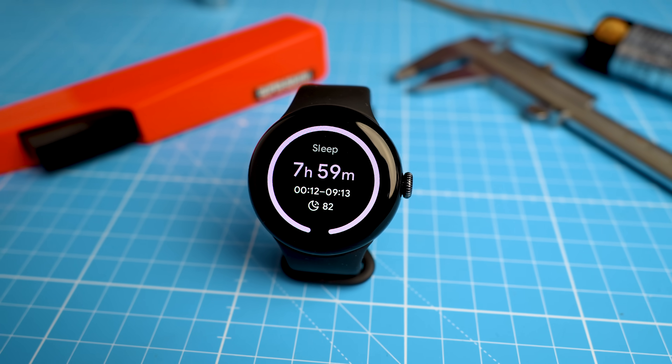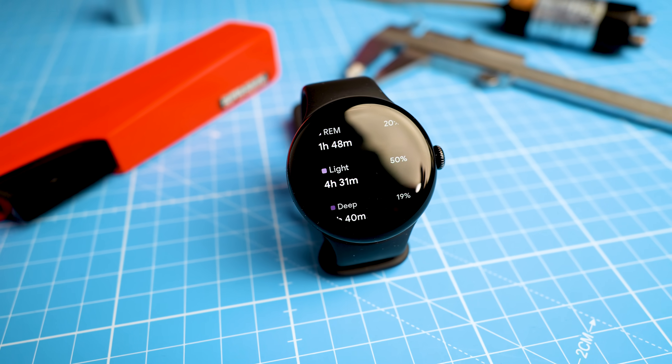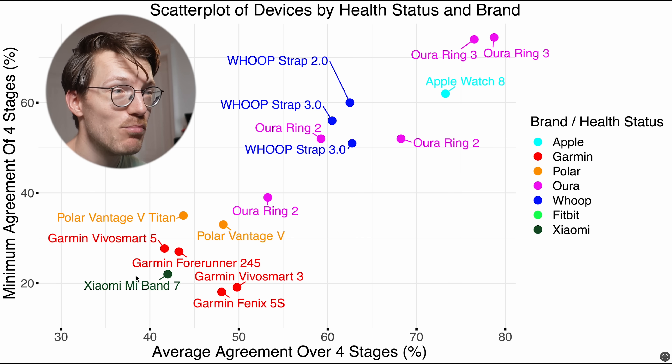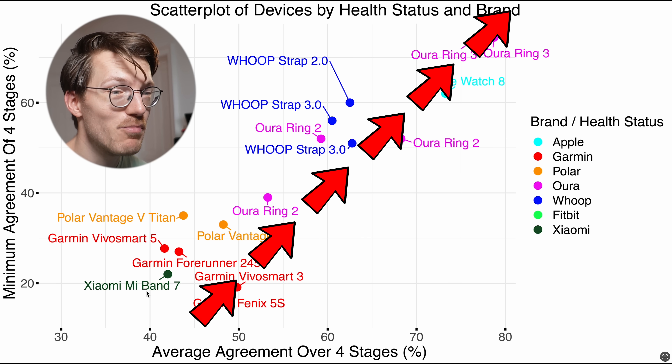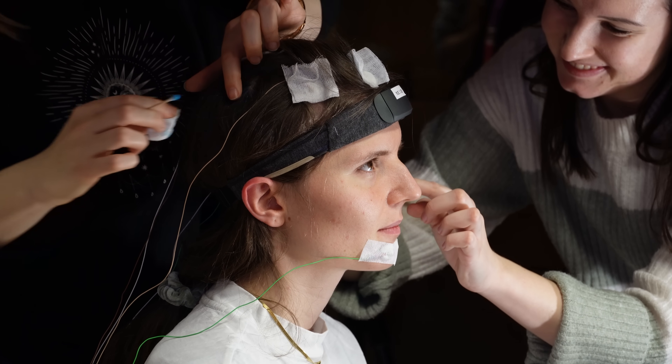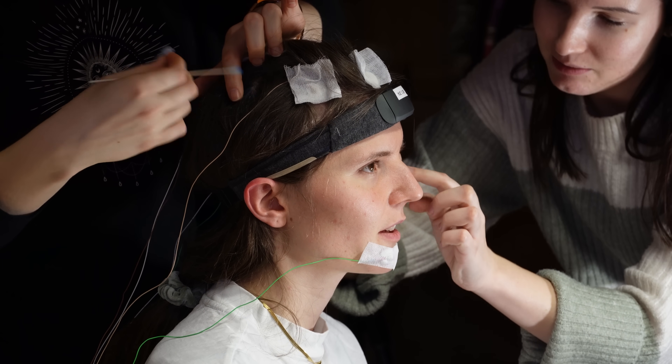Now let's move on to sleep tracking, something we test in detail on this channel. Like always, the Pixel Watch 3 will track your sleep stages — deep sleep, light sleep, REM sleep, and awake time. I suspect they will use the same algorithm that Fitbit and Google have used for many years, and that algorithm has actually for a long time been one of the best out there. This is based on scientific literature — I went through a lot of scientific papers to compile an overview where the better the agreement with the reference device, the more top-right the device appears, with most references being a PSG device, the gold standard in sleep stage tracking.